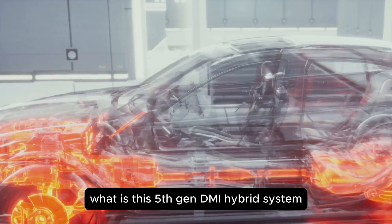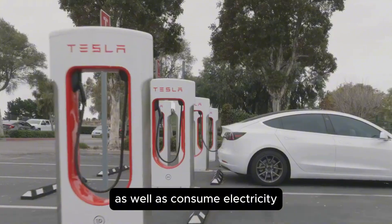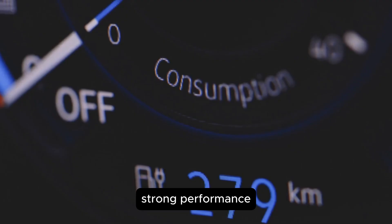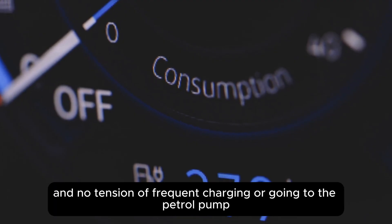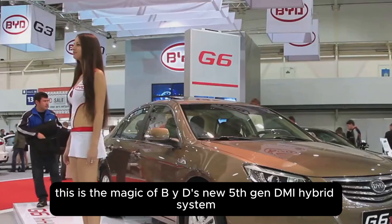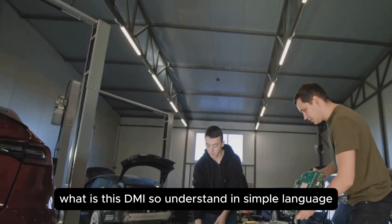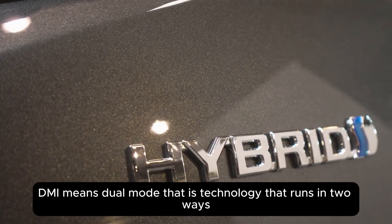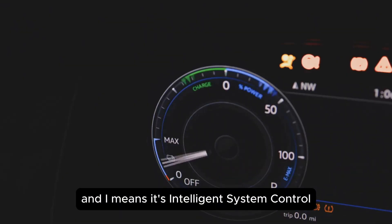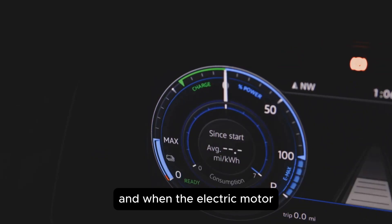What is this fifth-gen DMI hybrid system? Imagine you have a car that can drink petrol as well as consume electricity, and uses both so smartly that you get great mileage, strong performance, and no tension of frequent charging or going to the petrol pump. DM means dual mode — that is, technology that runs in two ways — and I means its intelligent system control, which itself decides when to use the petrol engine and when the electric motor.